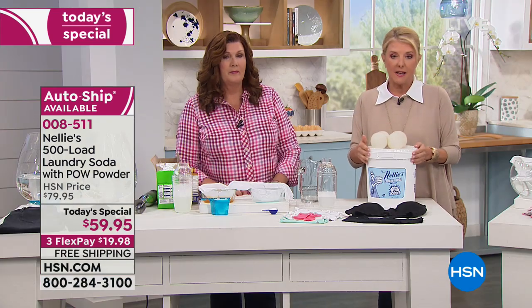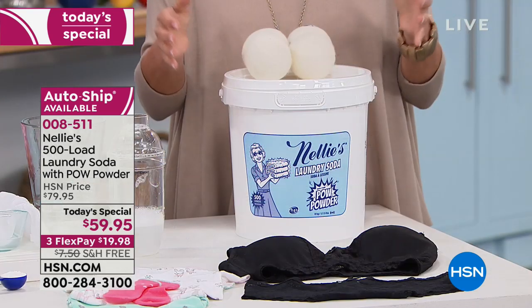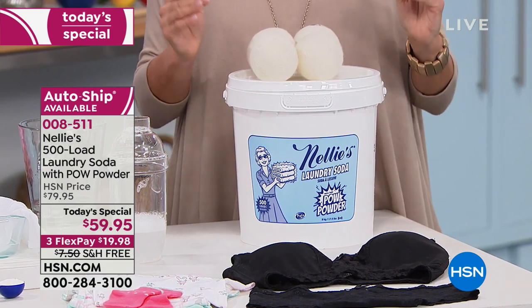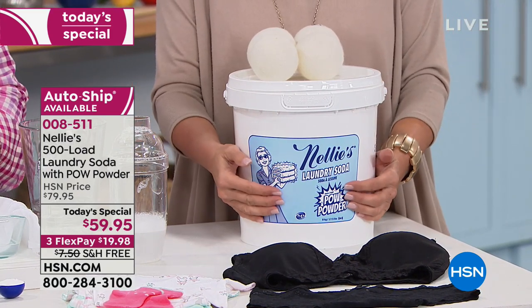You're getting our best deal all year. We only do the 500 count one time as today's special, and you're seeing it right now. What's going to happen is it'll go up $20, you'll lose all the Flex Pay, and you'll lose the free shipping. This is a 17-pound bucket — it's a lot of postage to get this to your house. Once you try Nelly's, you will really never go back to anything else.